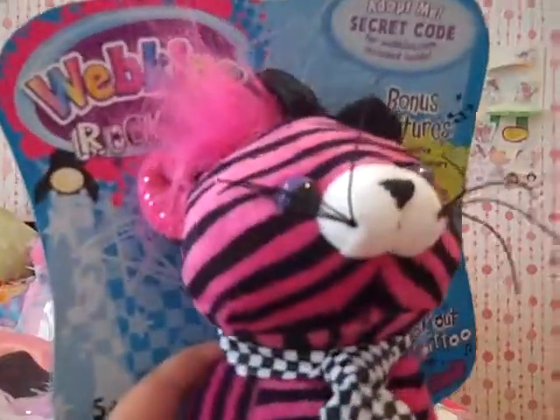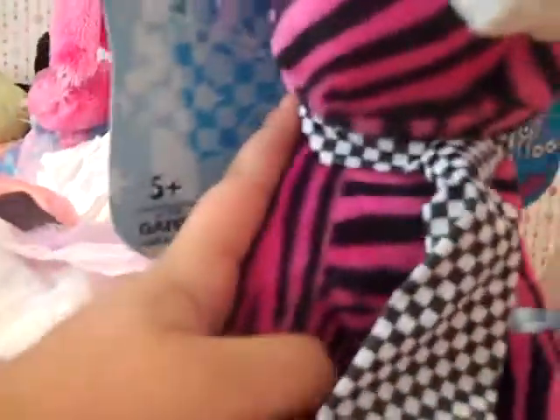I have to find a name for him and I'm probably going to choose Rocky because he plays drums. This is the Webkinz Rockers Cat — it's so cute.